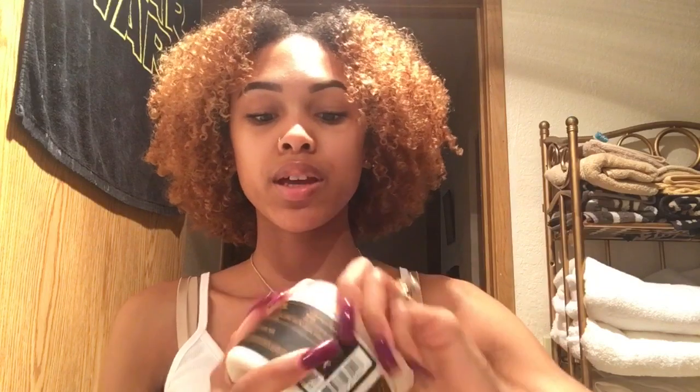It has a nice thick, creamy consistency. The smell is, I guess, like African black soap — not my favorite smell, but it's not horrible, and you're going to wash it out anyway. It left my hair super soft and easy to detangle.